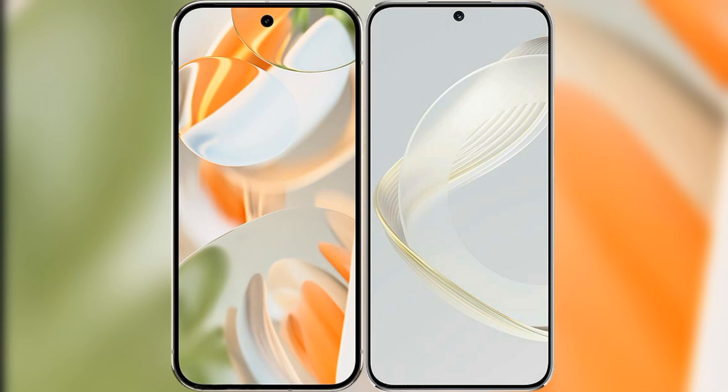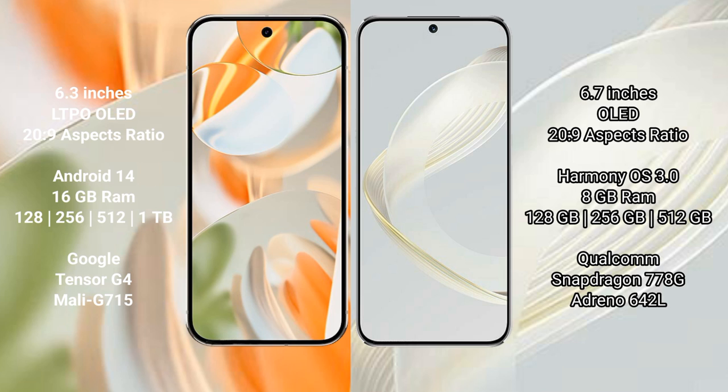I will compare the new Google Pixel 9 Pro with Huawei Nova 11. The Google Pixel 9 Pro features a 6.3-inch LTPO OLED display, while the Huawei Nova 11 features a 6.7-inch OLED display.